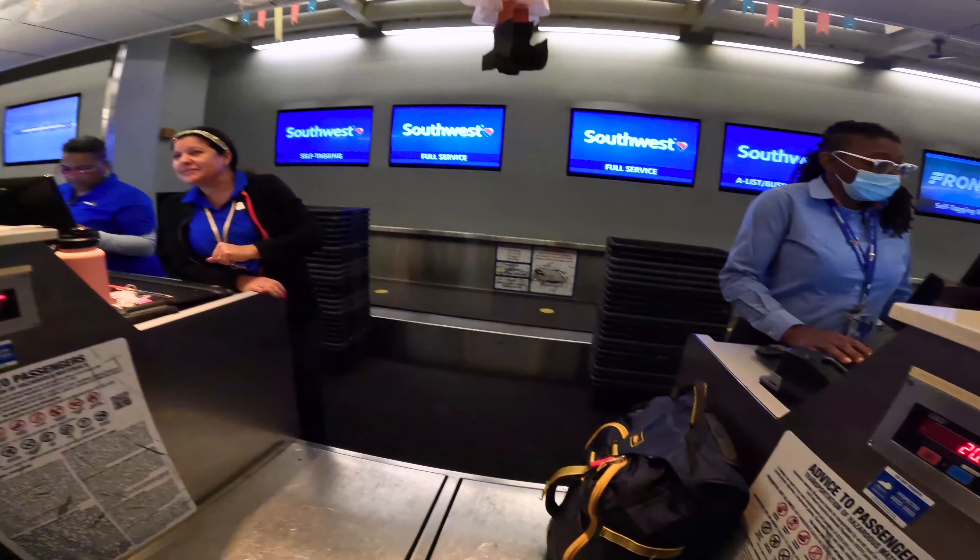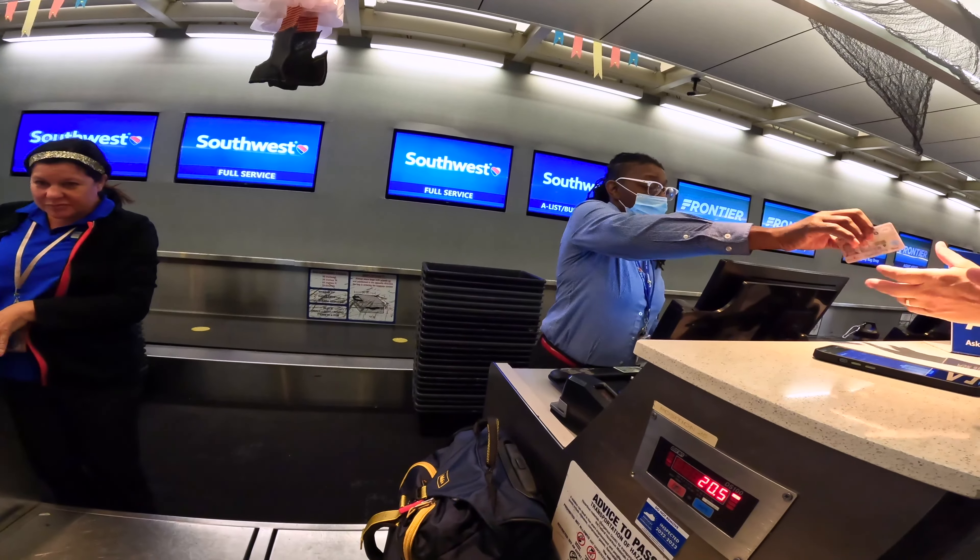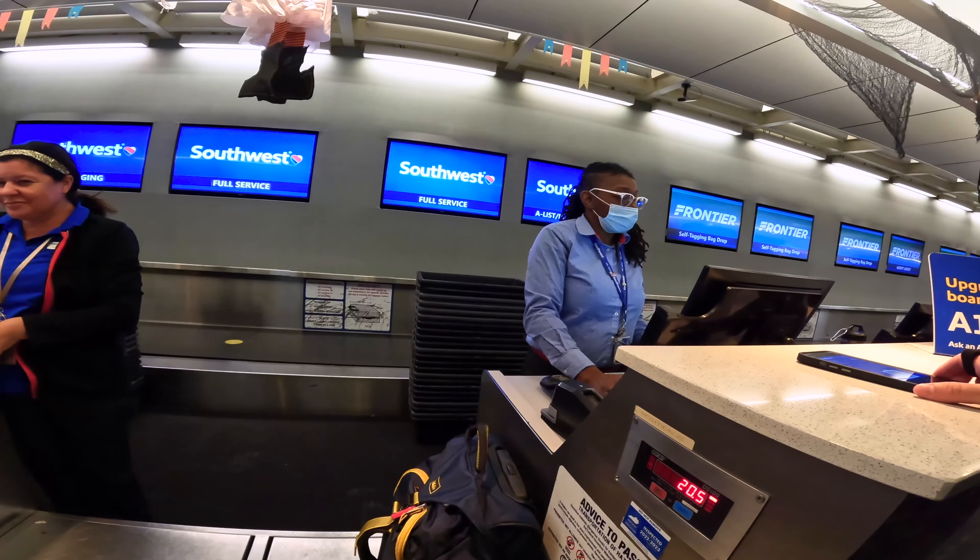Hello everyone and welcome back to the channel. Today we are on a trip to Charlotte, North Carolina. We are flying Southwest out of CVG and unfortunately there are no direct flights, so we will be flying through Chicago.